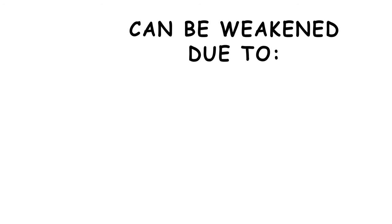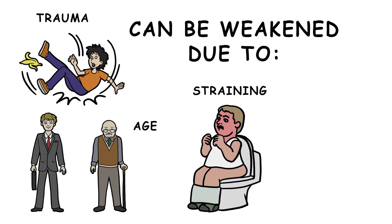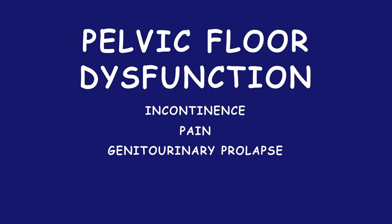These muscles can be weakened due to trauma, age, straining, and obesity, resulting in pelvic floor dysfunction, which can cause incontinence, pain, genitourinary prolapse, and sexual dysfunction.